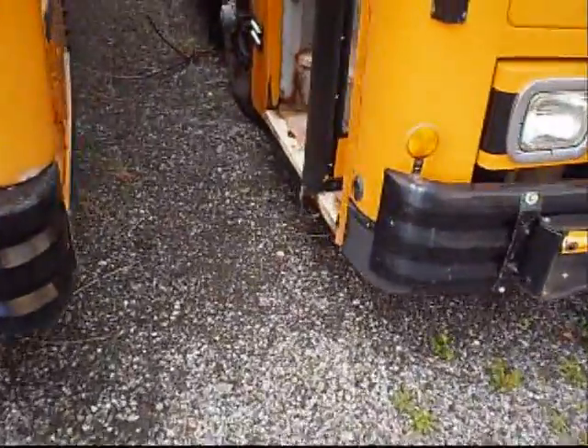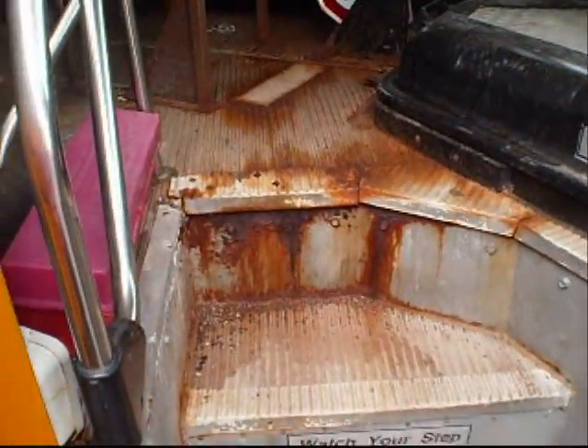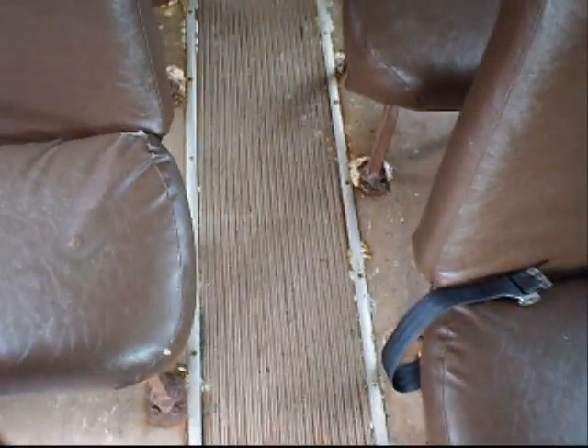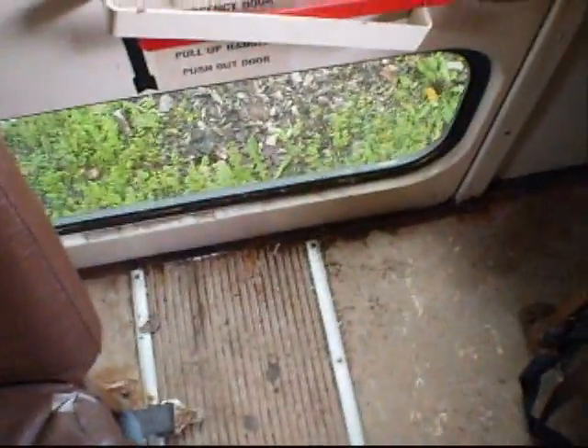Alright, so this thing is a '97 and it's in terrible shape. This is a step well — all sorts of rust, very dirty. The seats on the floor here are just badly corroded. Probably doesn't help that the back window is open. Pretty dirty back here too and rusty. Rust falling from up top.